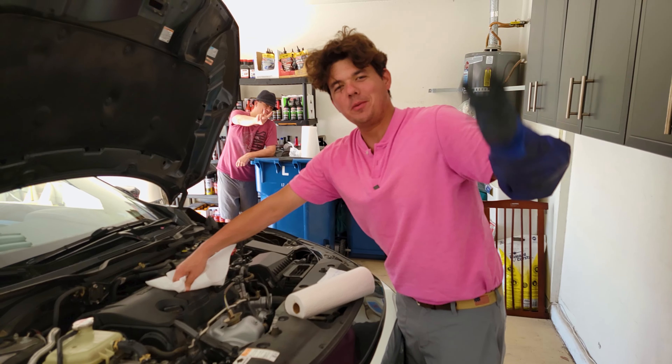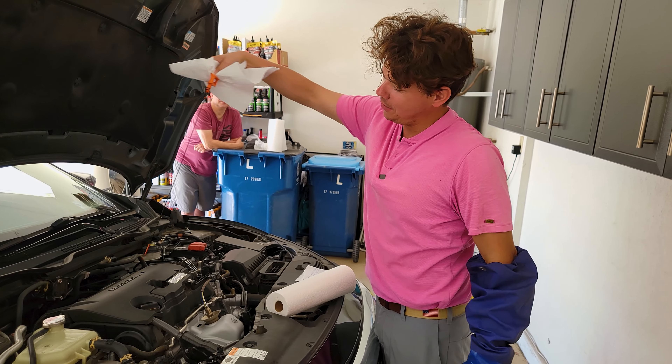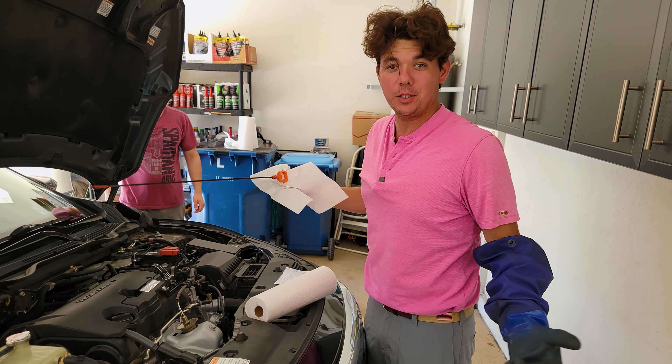Welcome to Synthetic Oil Protection. I'm your host, Eben. Today we're answering the question: I don't know why you would change the filter without changing the oil.